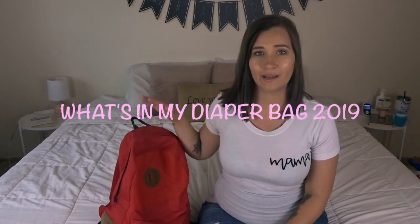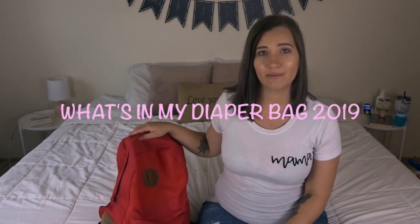Hi guys, welcome back to my channel. Today I'm going to be sharing what is in my diaper bag for my 16 month old toddler little boy. This video is a collaboration with a bunch of other mamas here on YouTube. The host of this collaboration is Skye Hitchcock. I will have her channel linked down below, as well as the playlist with everybody's what's in my diaper bag video in the description box.